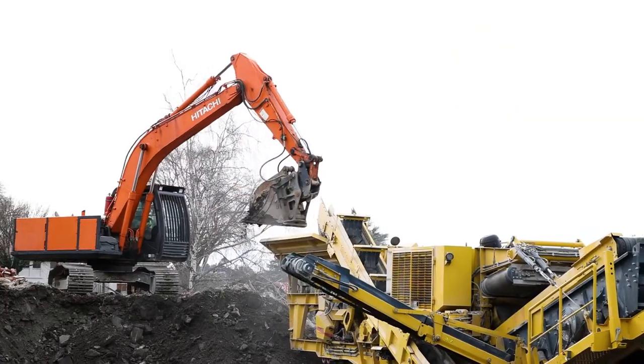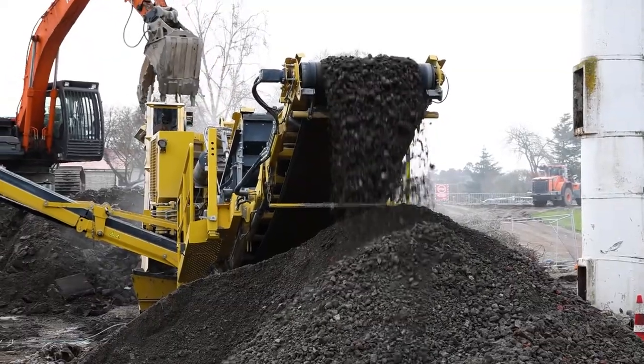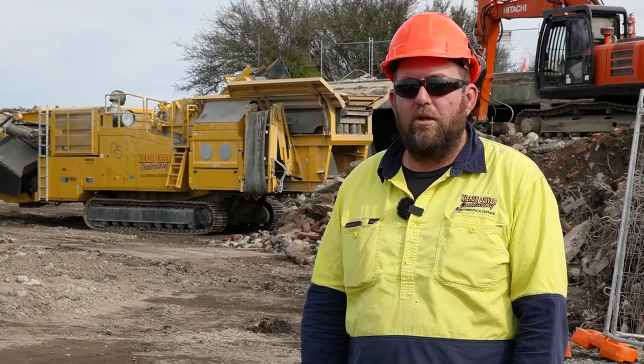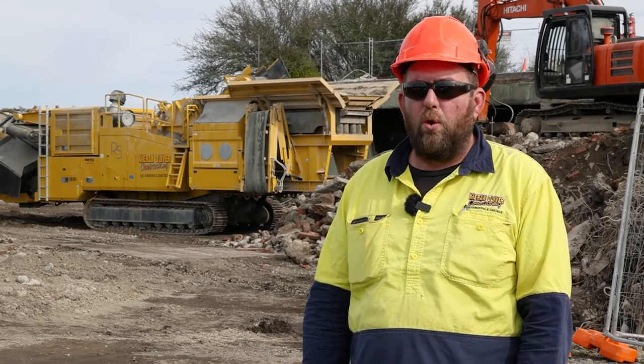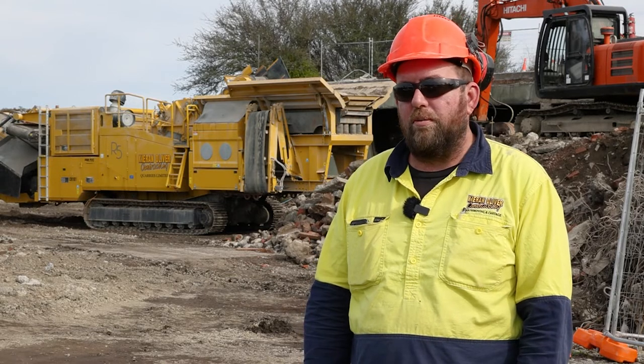The finished product is just AP65 all in, so there's a bit of bricks in it, a bit of wood in it, a bit of everything really. Feed size ranges anywhere up to about 600-700mm depending on what you've got.